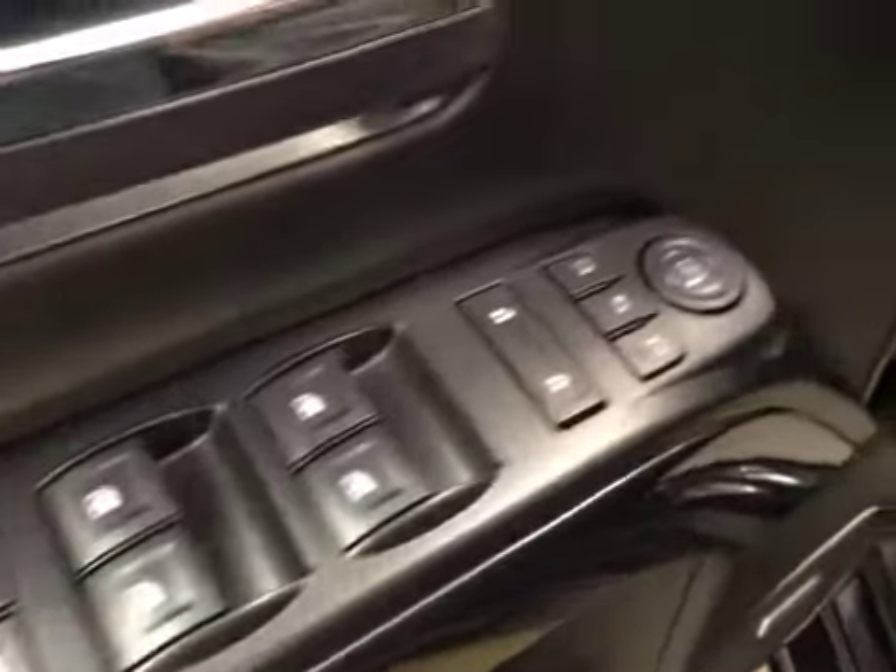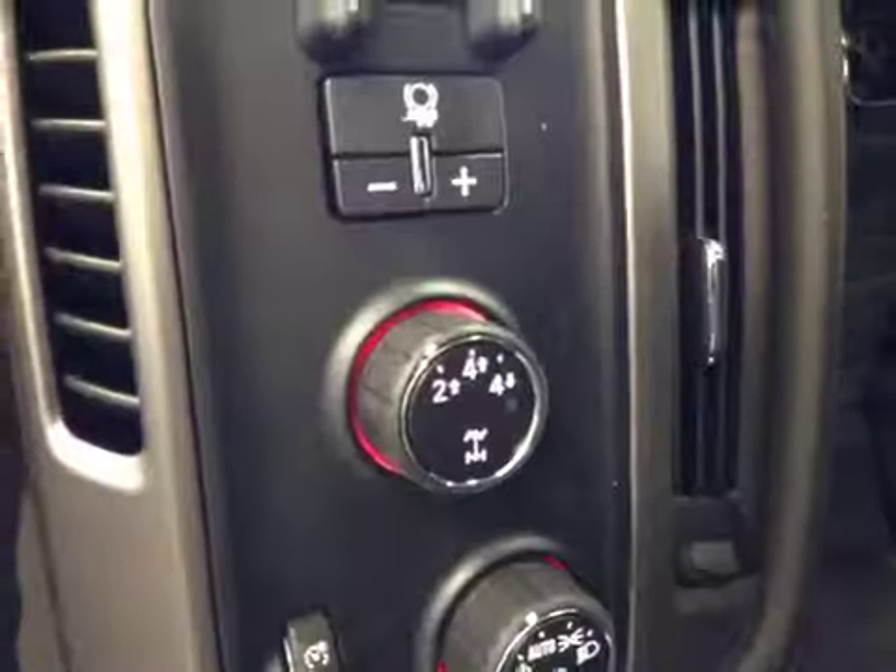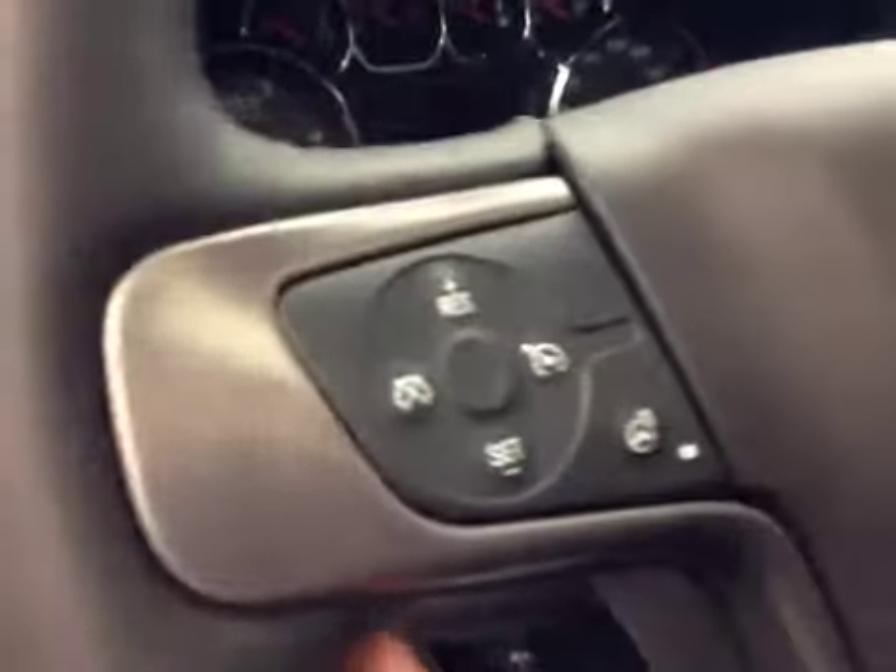Interior options: you have power windows, power locks, power mirrors, power folding mirrors, memory seat, easy exit, power driver seat with lumbar support, trailer brake, 4-Wheel Drive controls, light controls, cruise control, and heated steering wheel.